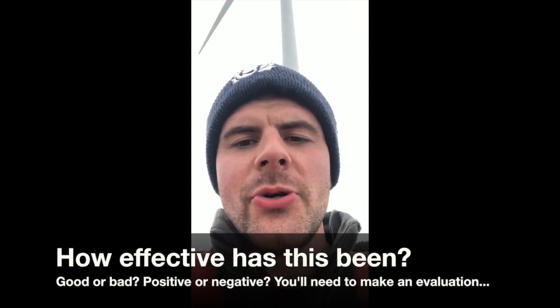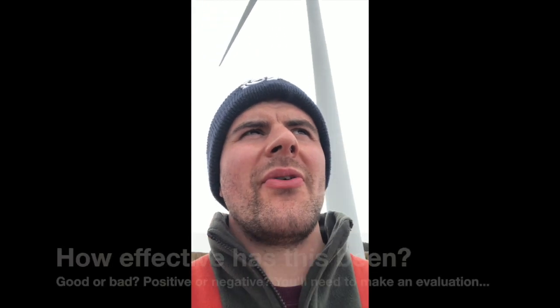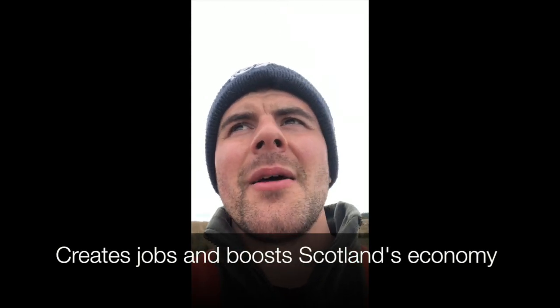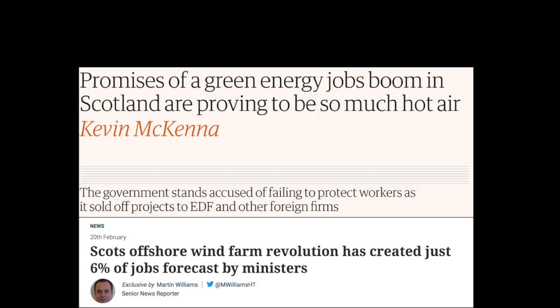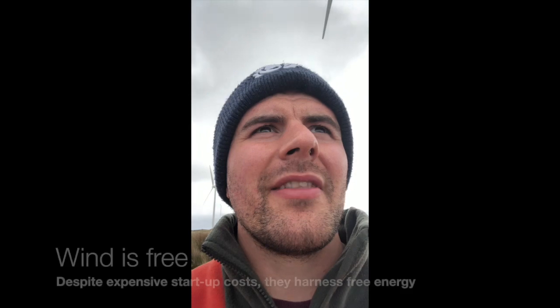In higher geography, we have to think about the effectiveness of any solution we have for a problem. So how effective have these wind farms been? Why are they effective? How are they helping us as a society? Well, one of the things we could talk about is that they create jobs — building these structures and maintaining them is going to create jobs. They also run on free energy. Coal, oil, and gas can be quite expensive to extract, but wind is free.